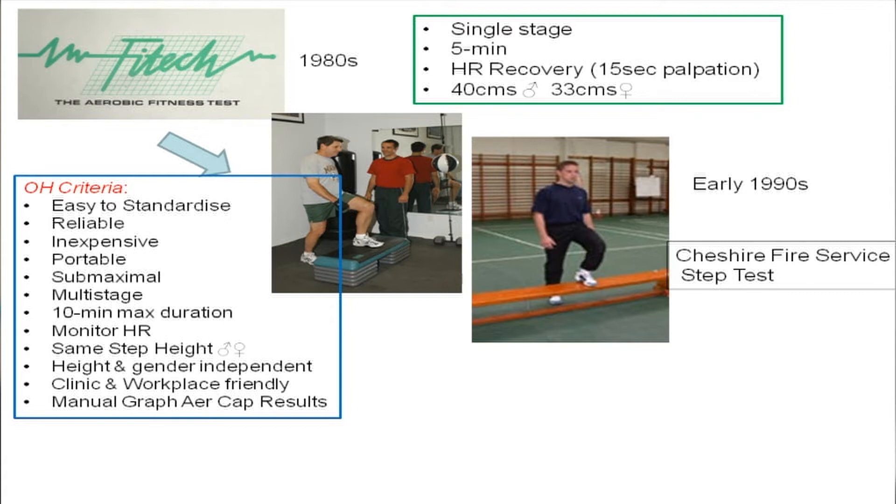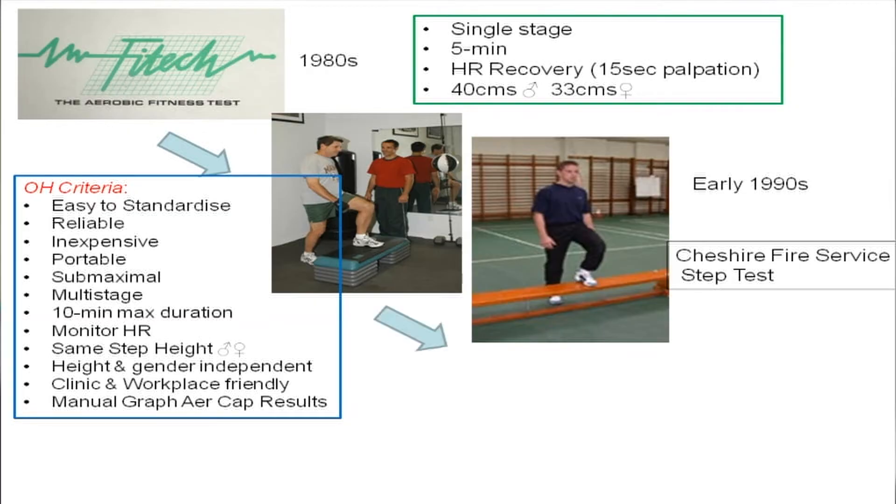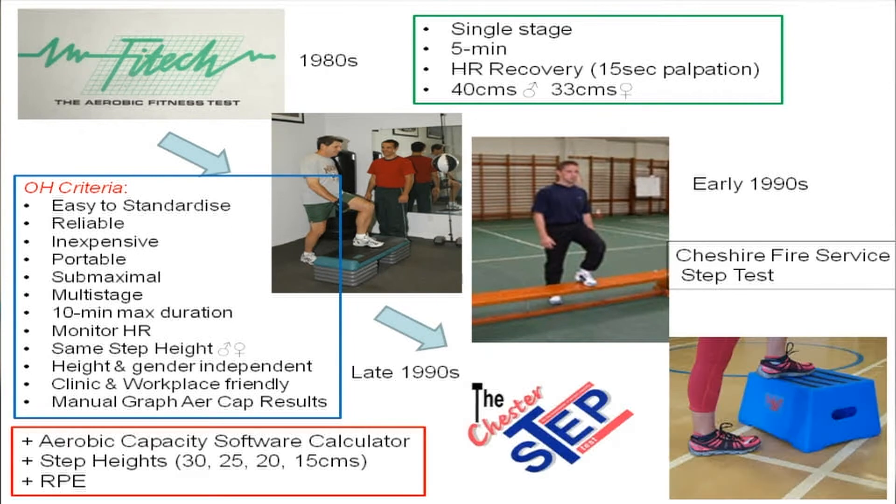As such, because it then became widely used within the UK fire service, it was colloquially known as the Cheshire fire service step test and was really well received as an alternative to the multi-stage bleep test, the 20-metre bleep test that was commonly used. As things progressed, a wider range of occupational physicians saw its use in a variety of situations — the police, the steel workers, the oil and gas industry, offshore, etc. So the name was coined Chester, as I was from Chester — Chester Step Test.